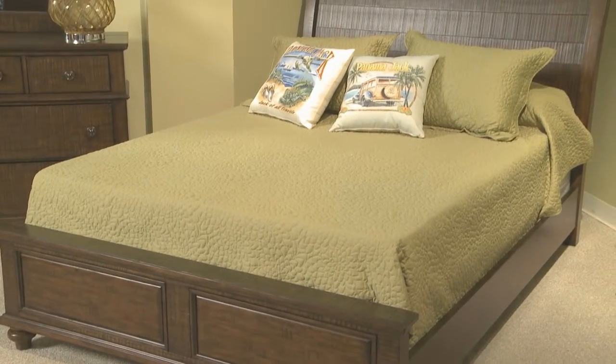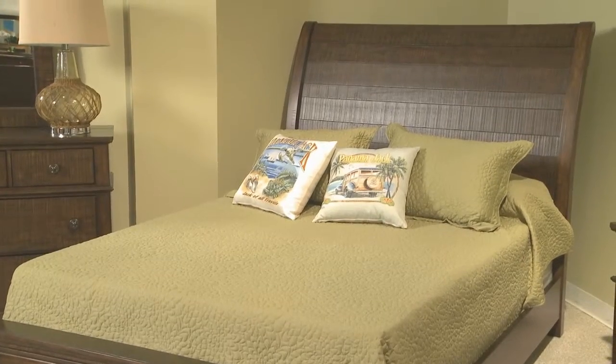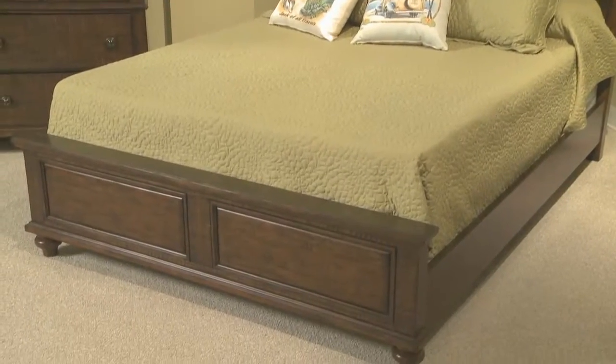The Otter Creek sleigh bed has individual plank boards on the headboard. Again, ripsaw on so it looks distressed naturally, with a simple classic footboard.